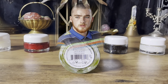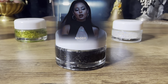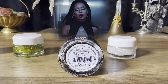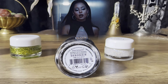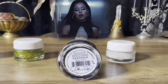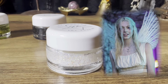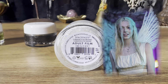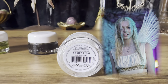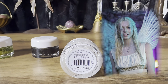Pile number four is the black glitter in the shade Debonair, and the Euphoria character for pile number four is Maddie. Last but not least, pile number five is a really pretty white rainbow-ish type of glitter in the shade Adult Film, and the Euphoria character for pile number five will be Jules.